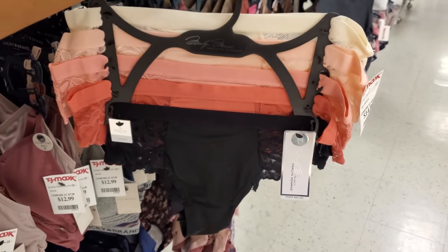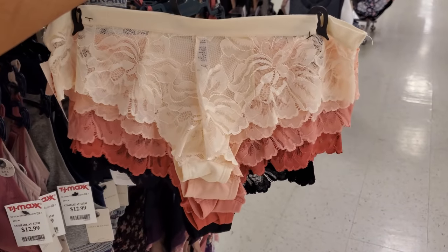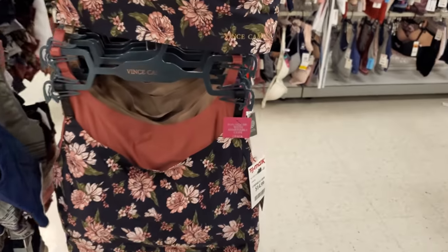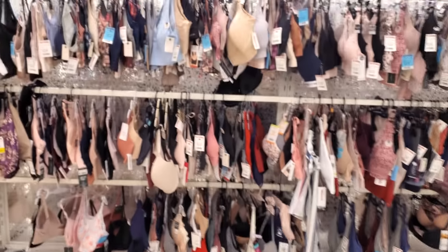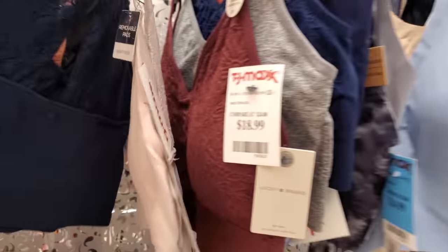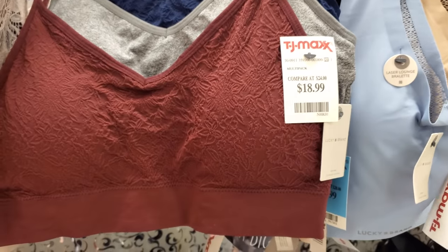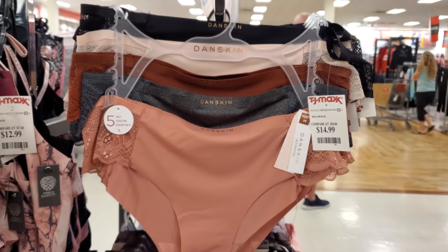Marilyn Monroe, $15 — that's the back, that's cute. Camuto — you can match your bras. Do you guys do the bra and underwear matching? I kind of stopped caring. Lucky again — you get three for $19. Monica underwear. And dance skin, that is $15.